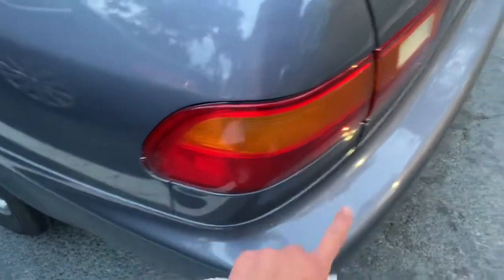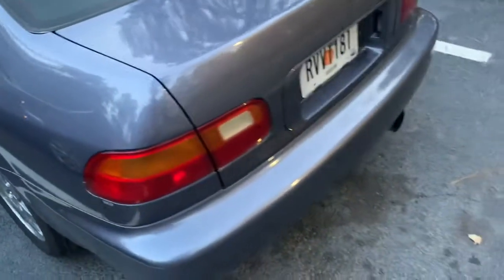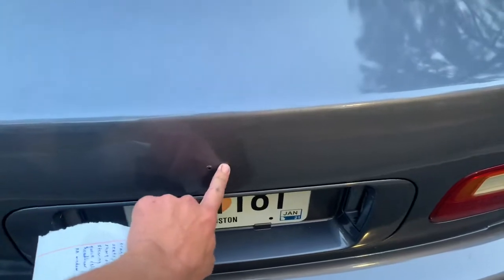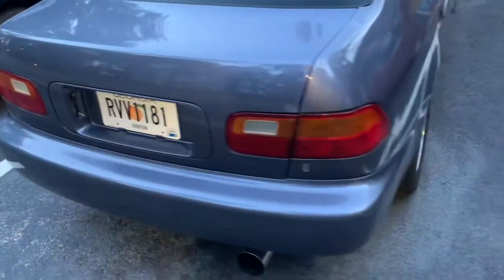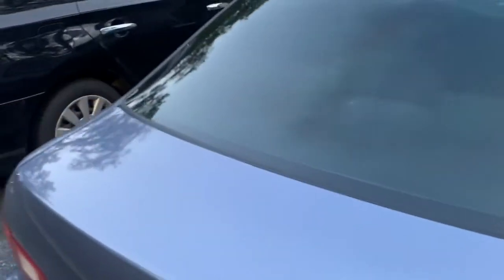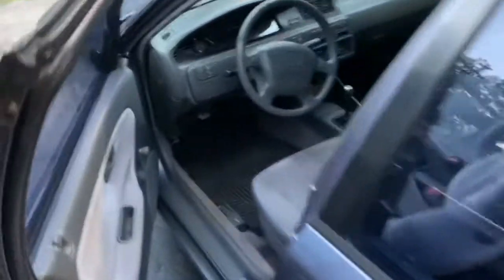Eventually I'll need a new taillight because these are pretty old and I even cracked it while painting and sanding the car. Then some Honda logos — or I might just leave it debadged because I kind of like it, it looks pretty clean. That's as far as I'm going with exterior — not going too crazy, just cleaning it up and making it look pretty nice.